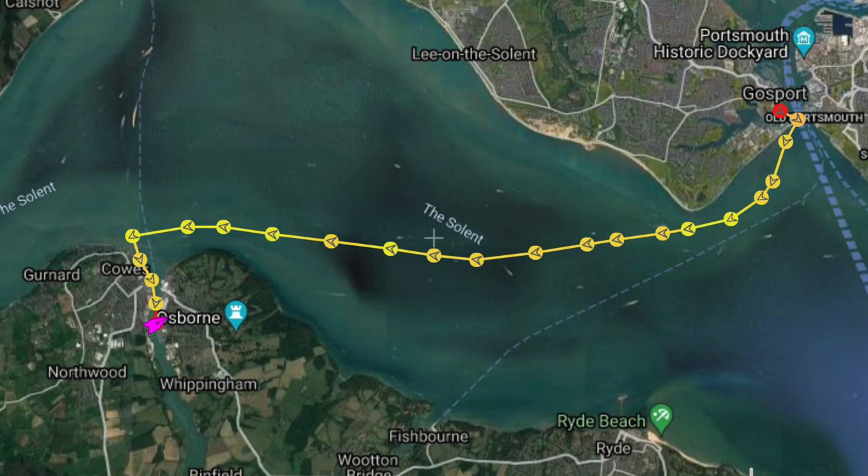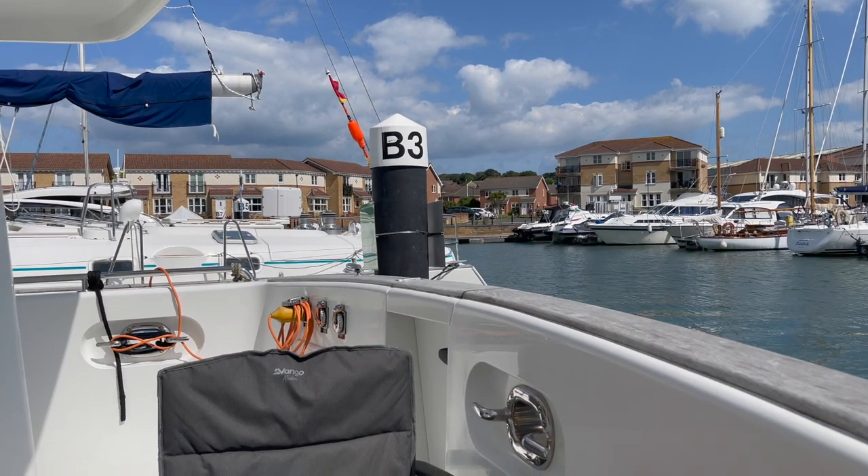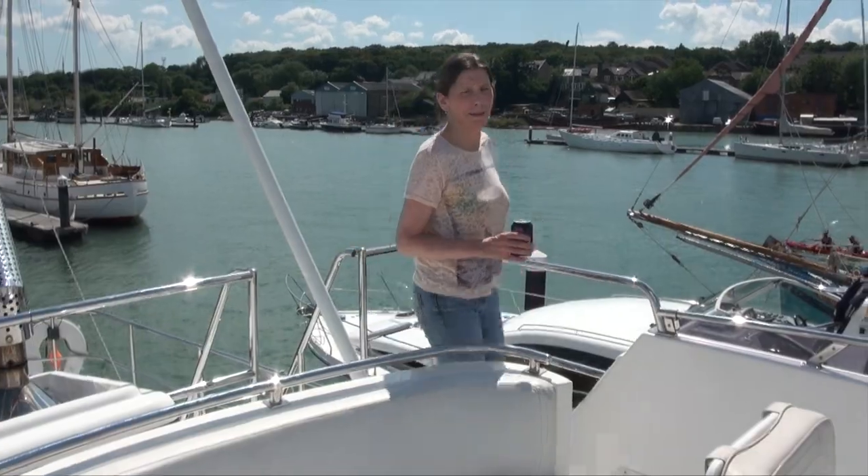This is our track shown on Marine Traffic of the short journey over. So far, it seems quite nice. We need to go walk about, but we've got two weeks.